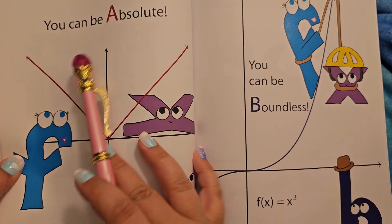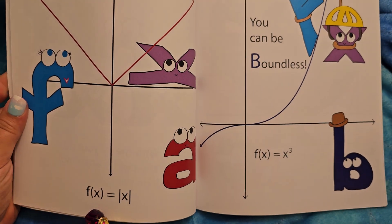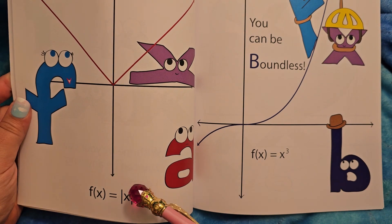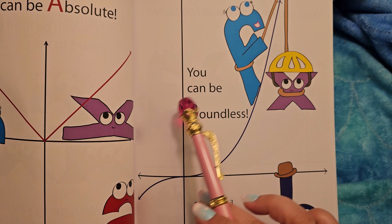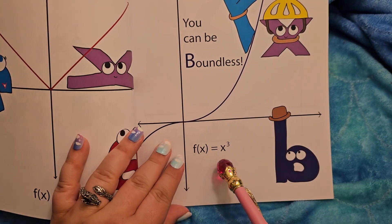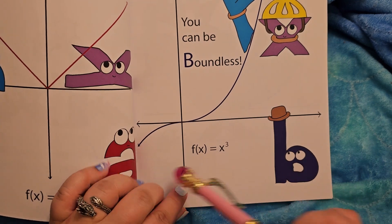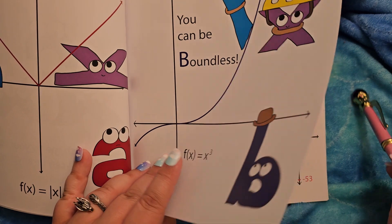You can be absolute. So F(x) is the absolute value of x. You can be boundless — F(x) could equal x to the third. That's what that means. Looks like she's climbing up with climbing gear. That's fun.